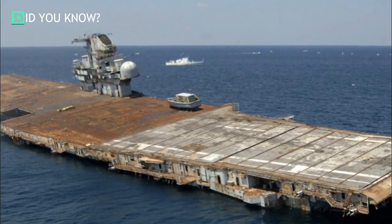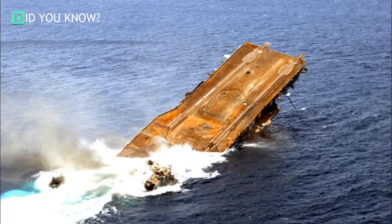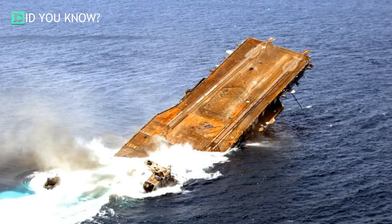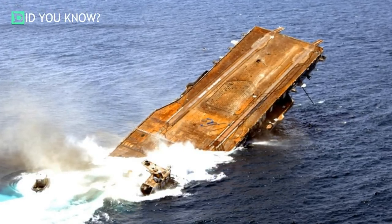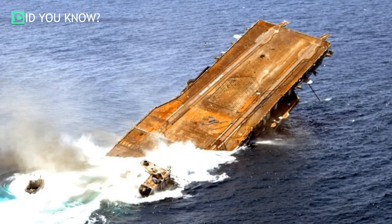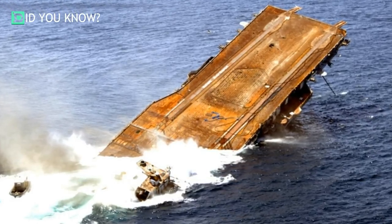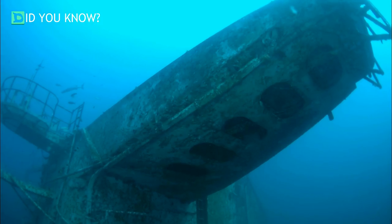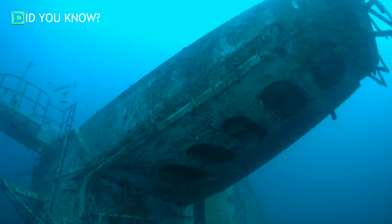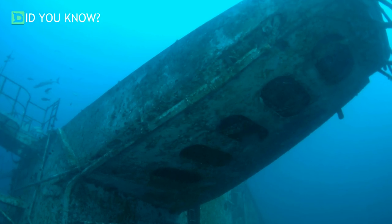These artificial reefs are absolutely beautiful. You can find them all over the ocean floors and even in such places like Lake Erie. Here are some beautiful pictures of artificial reefs and the sea life they attract. More than 113 different species of fish now call this sunken ship home. This was sunk in 2006 off the coast of Pensacola, Florida.